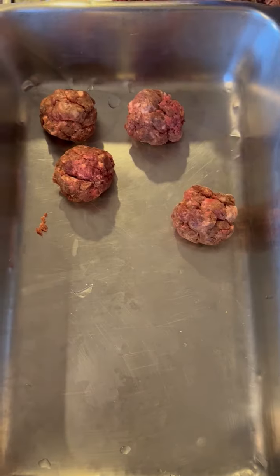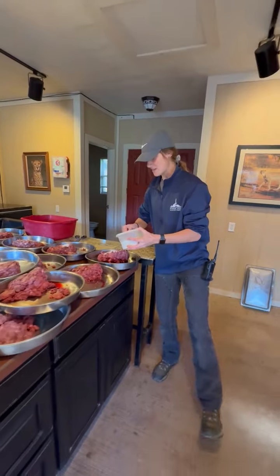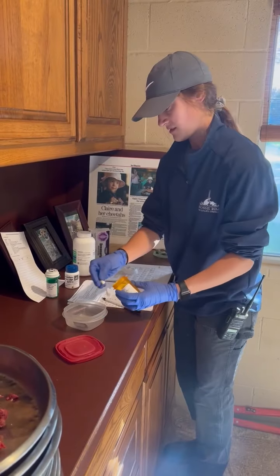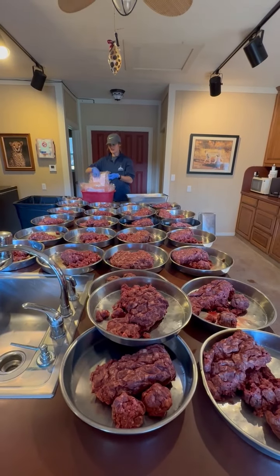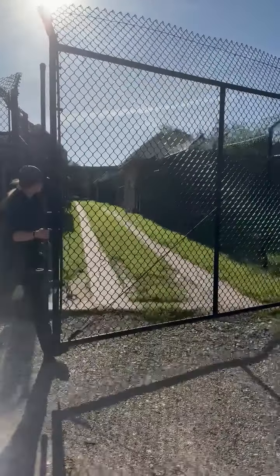We portion the meat into smaller meatballs so that we can accurately measure out each individual cheetah's diet. Since the cheetahs are eager for their diets, they take meds readily when they're mixed right in. Once they're all ready to go, the diets are stacked in a specific order so that they can go to the correct individual.